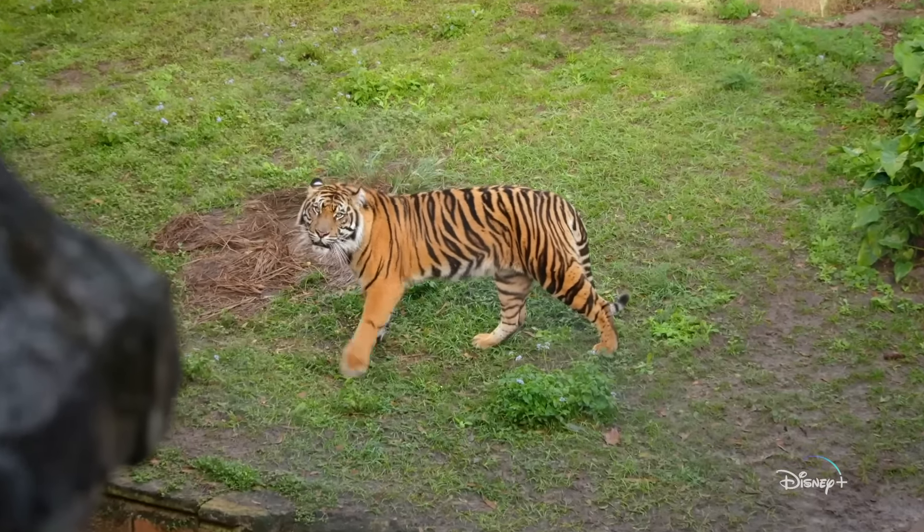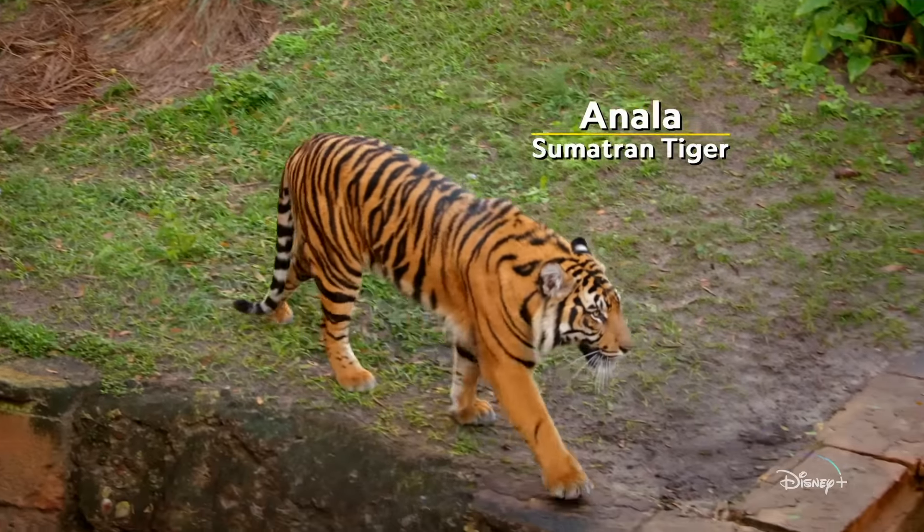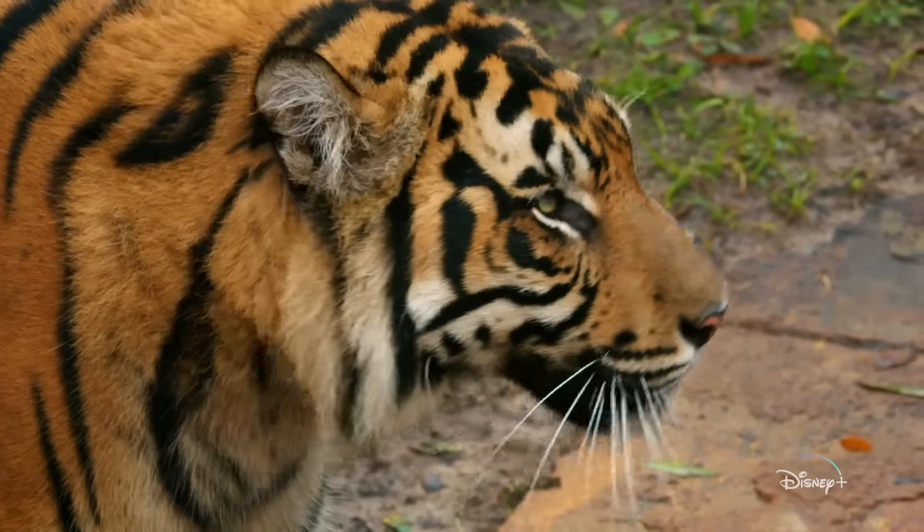Hi! Good morning! Having fun? So this is Inala. She is our two-and-a-half-year-old Sumatran tiger. She's one of the most clever cats that I've worked with.